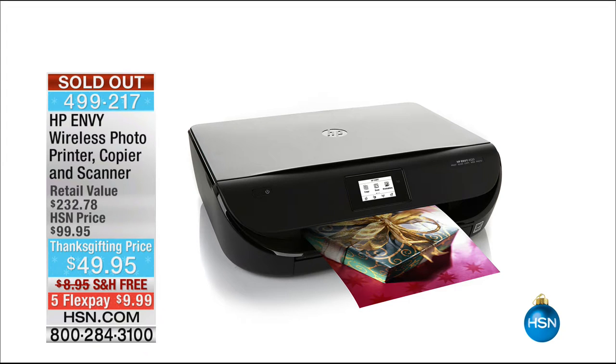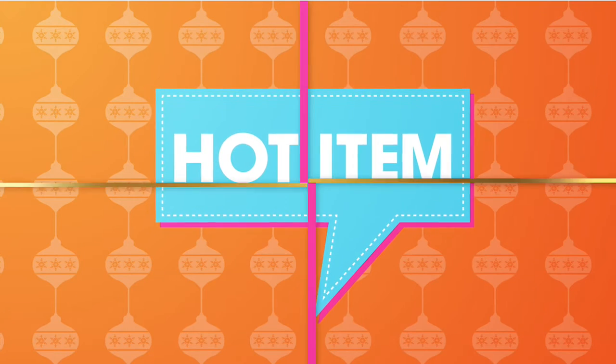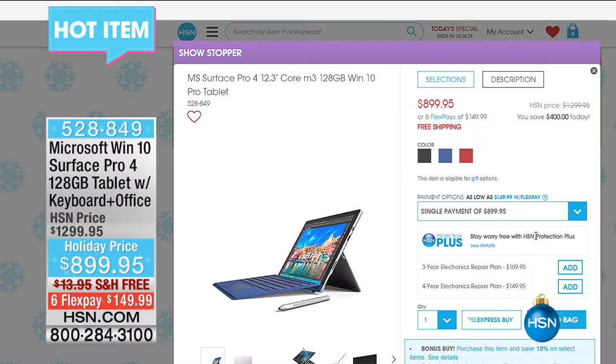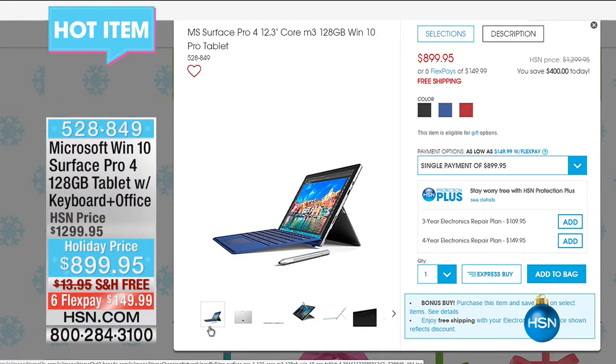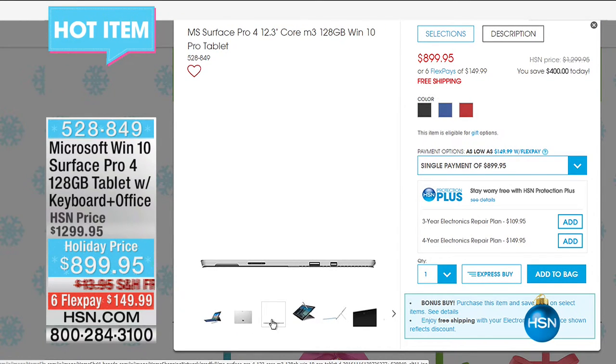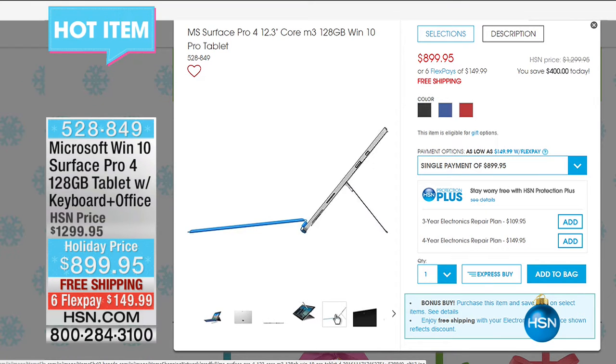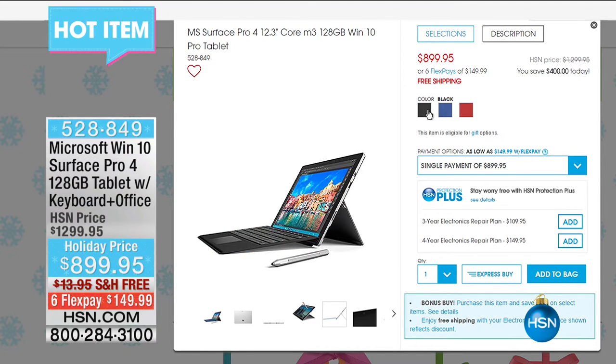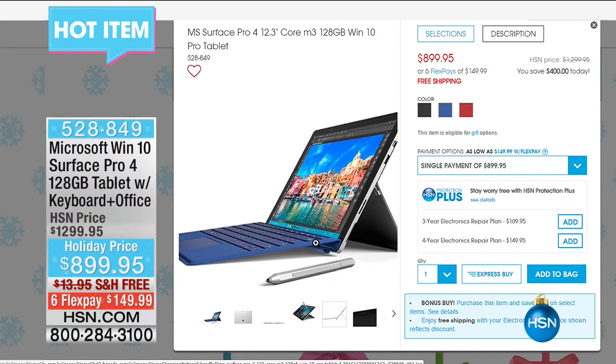The printer is sold out completely. Now here's our hot item — the lowest price we have ever had, and it's an exclusive bundle for us here at HSN. It is your Microsoft Windows 10 Surface Pro, available today — retail $1,299 — for $899.95. Free shipping and handling, three different color choices: black, blue, and red. Six FlexPay payments of $149.95.